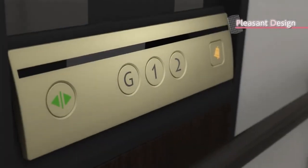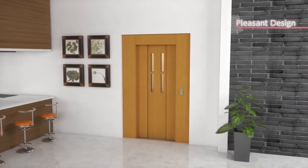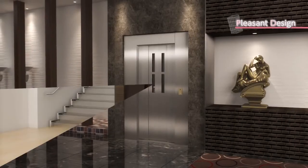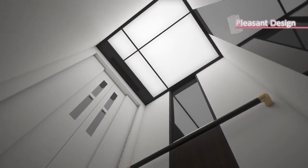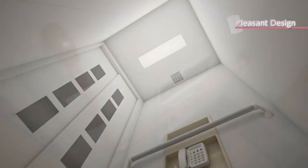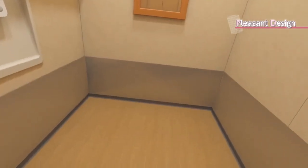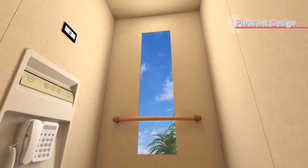Appearance and user-friendliness are also important aspects for daily use. We offer a wide selection of entrance and car designs in various colors and materials. Among ceiling design options, you will find one that fits best with the atmosphere of your home. Options such as a handrail, a room mirror, car wall protect plates, and others can help increase the utility of these elevators. A car indicator and a view window can also be added as options.